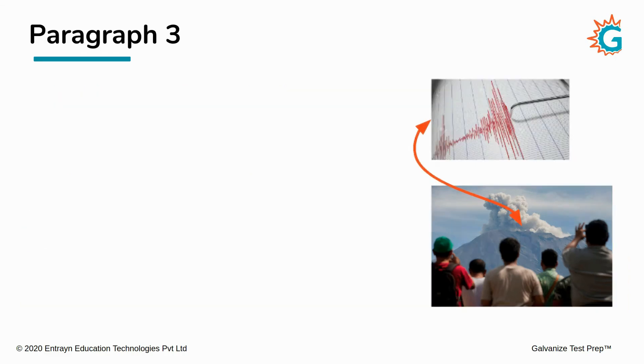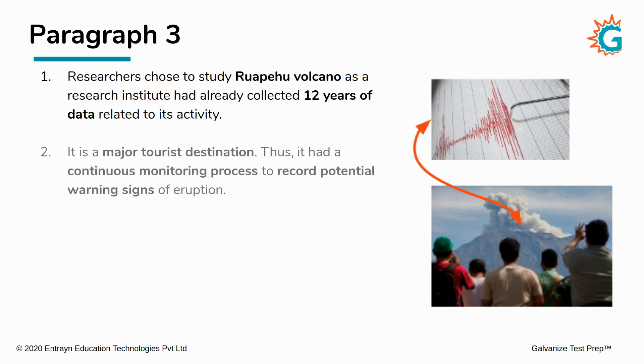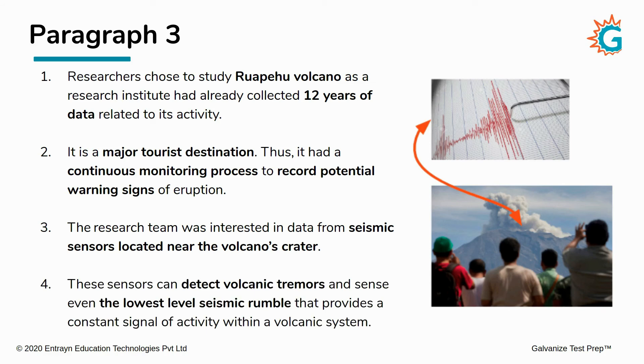Let's summarize paragraph three. First, the researchers chose to study the Ruapehu volcano because GNS Science had already collected 12 years of data on its activity. This volcano is also a major tourist destination, so it had a continuous monitoring process to record potential warning signs of eruption. The research team was interested in data from seismic sensors near the volcano's crater. These sensors can detect volcanic tremors and sense even the lowest level seismic rumble that provides a constant signal of activity within the volcanic system.